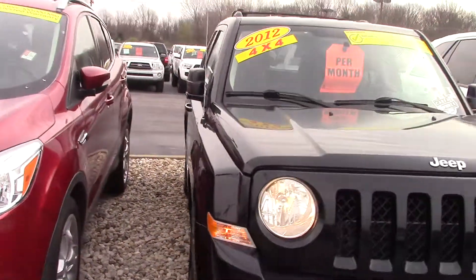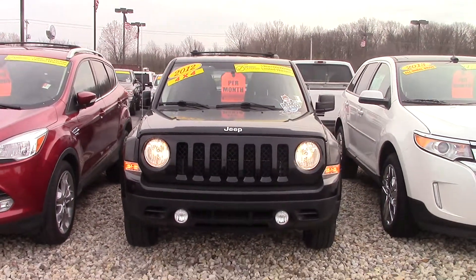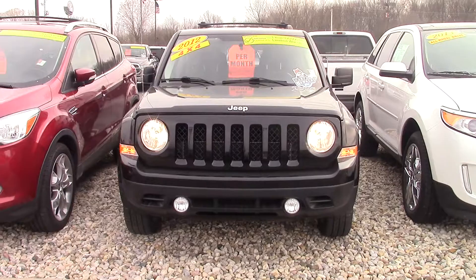As you can see, the vehicle is in very nice shape. If you have any questions on this vehicle or any other vehicle we have on our lot, feel free to give me a call at area code 317-858-6935. Thanks a lot and have a wonderful day.